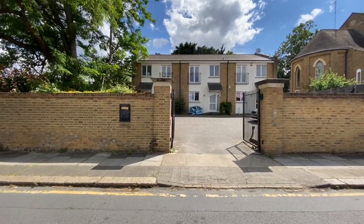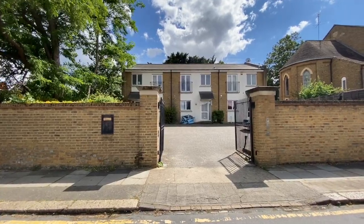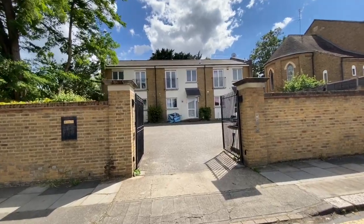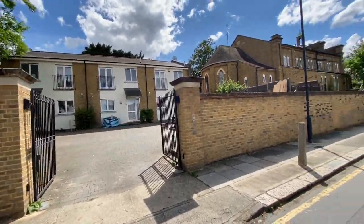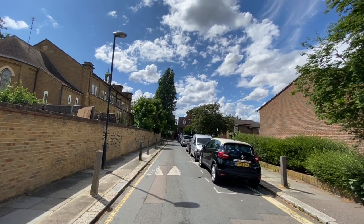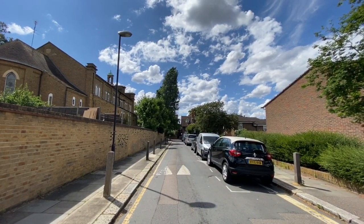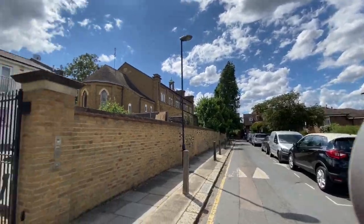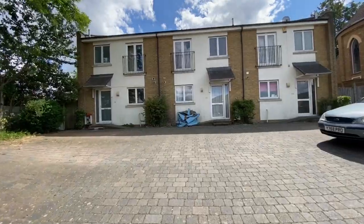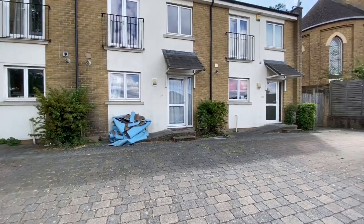Hello, this is Beaumont Gibbs Estate Agents. I'm just about to show you around a property for rent — a three-bedroom terraced house in Congleeton Grove. This is a nice little gated development with only three houses in this little section. At the end of this road is Burridge Road, and about a quarter of a mile down is Burridge Arsenal DLR and the forthcoming Crossrail, so you're in a great location. There's also free parking outside the property, which is great news for being so close to the station.